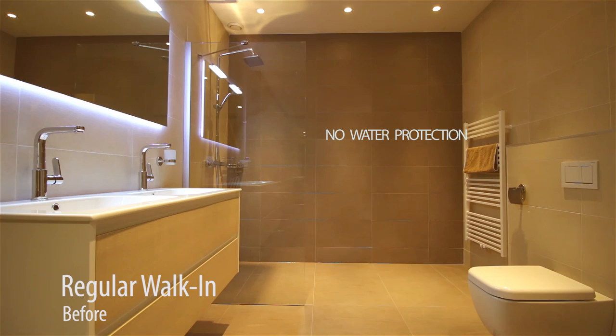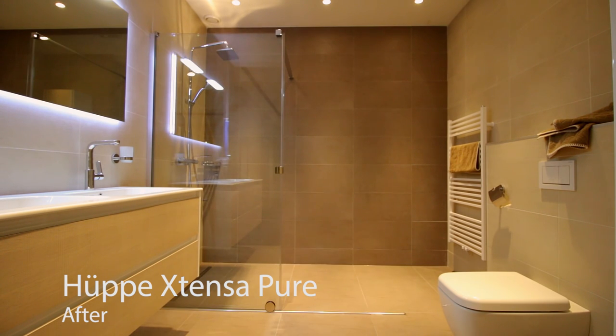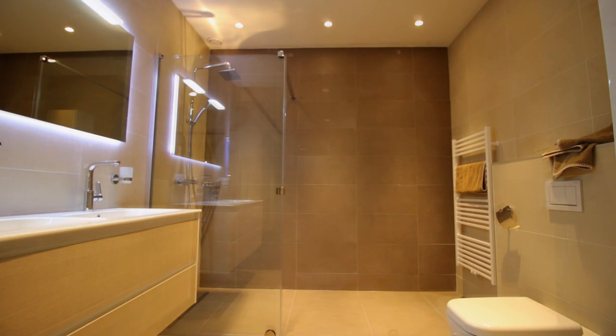Regular walk-in showers lack the water protection. By adding a sliding door, Hooper Extensor provides double protection on the same space, but still leaving an amazing room for access.